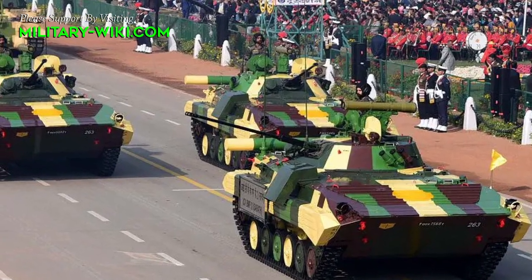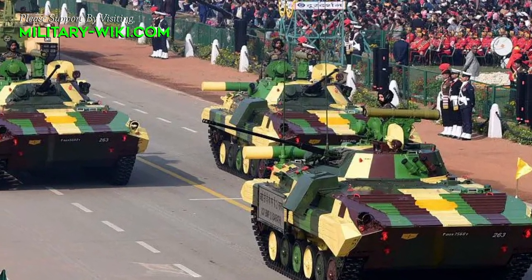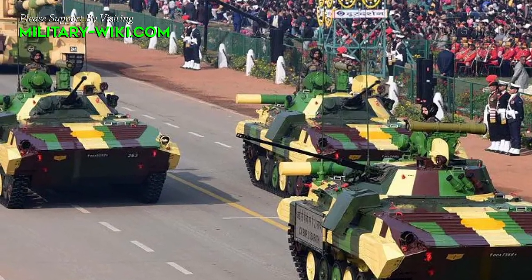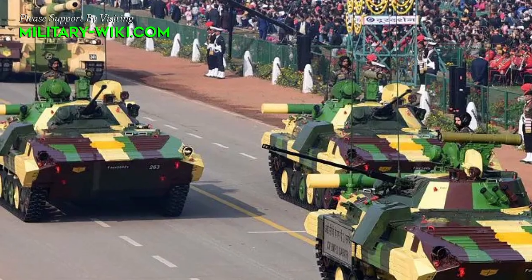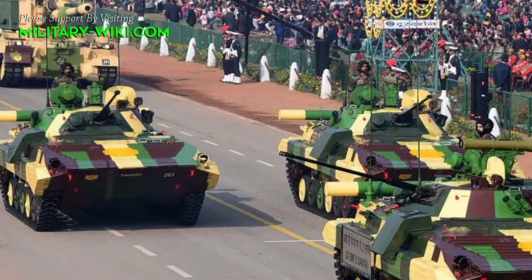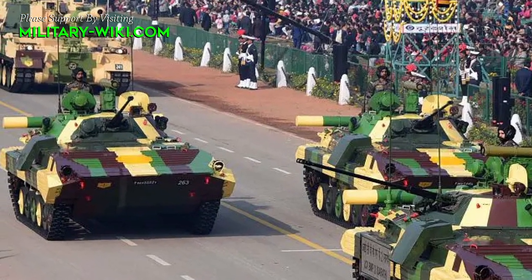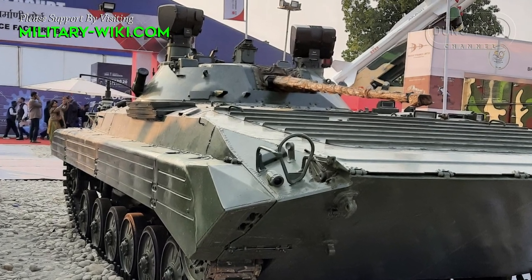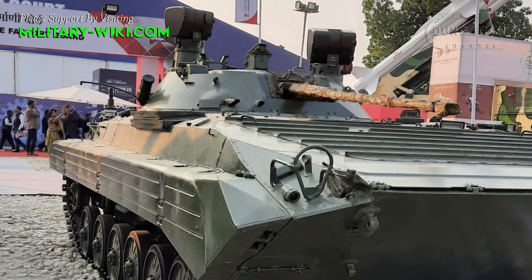Since then, the BMP-2 Sarath has undergone several modernization programs focused on enhancing its capabilities and keeping it relevant on the modern battlefield. Three main variants have been derived from these programs.